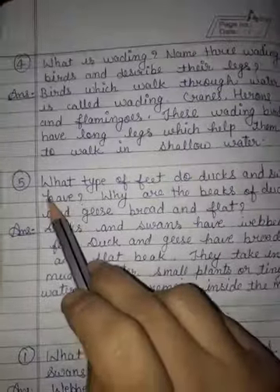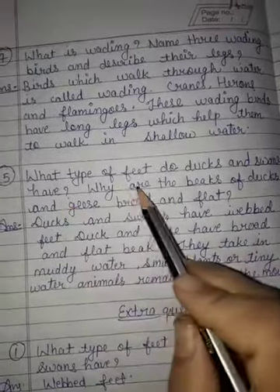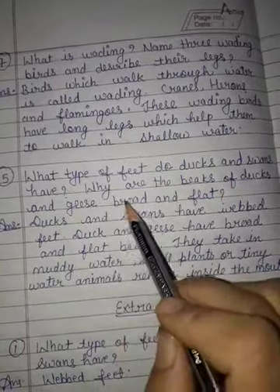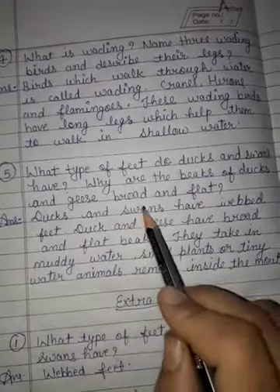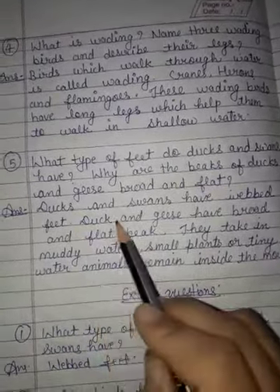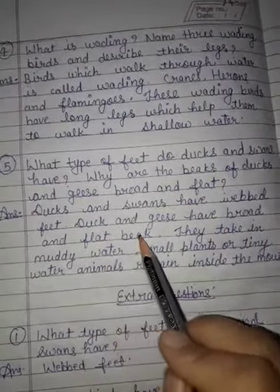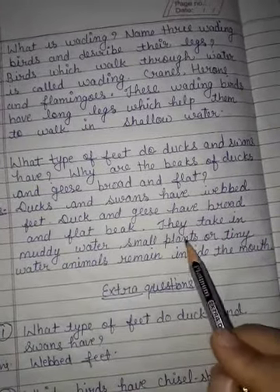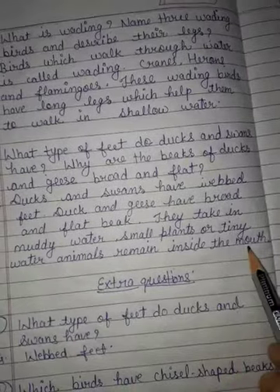Next question: what type of feet do ducks and swans have? Why are the beaks of ducks and geese broad and flat? Answer: ducks and swans have webbed feet. Ducks and geese have broad and flat beaks. They take in muddy water. Small plants or tiny water animals remain inside the mouth.